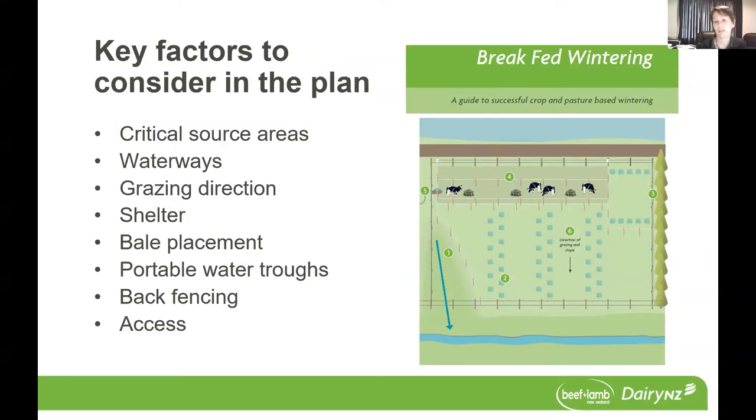All of what I'm going to talk about is in the recently released break-fed wintering resource — an update of our successful crop and pasture wintering material that's been out there previously. In terms of the plan, thinking about your critical source areas and waterways, putting them in on your map. Then with that, you can look at your grazing direction and how you can utilise any shelter, where your bales are going to be placed, how you're going to manage your portable troughs, and alongside the back fencing. Also looking at what access points you've got to the paddock and whether you have specific access points for people, animals, and vehicles.